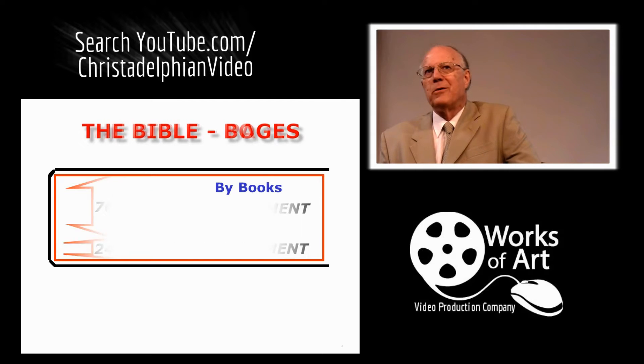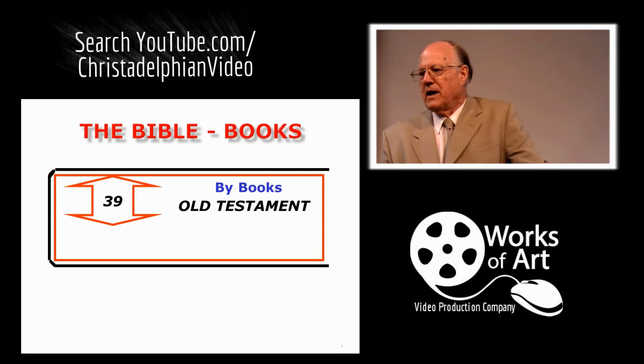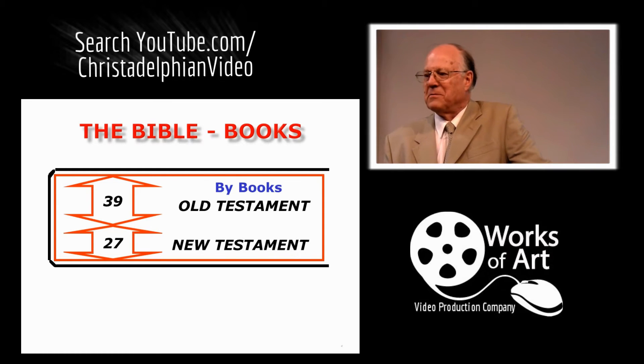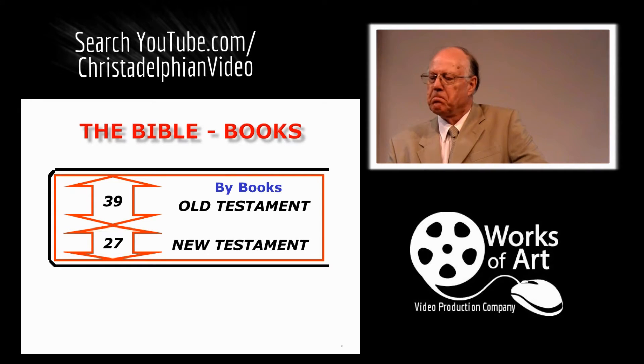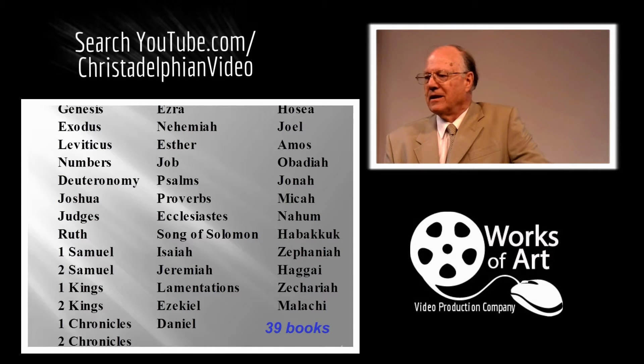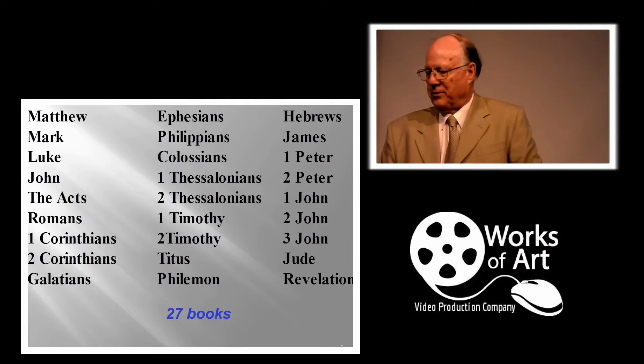If we look at it by the number of books, there are 39 books in the Old Testament and 27 books in the New Testament. Although there are far more pages in the Old Testament, in terms of number of books there's not a big difference between them. The 39 books of the Old Testament and 27 books of the New Testament are well known to us.